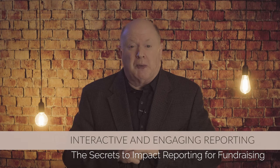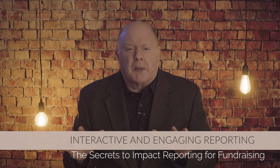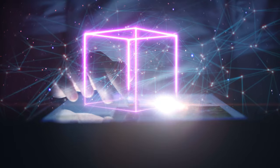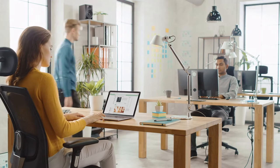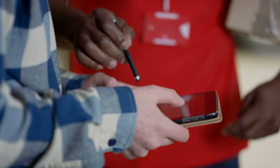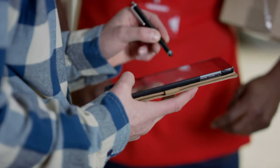Strategy number three: interactive and engaging reporting. Gone are the days of static, one-dimensional reports. Embrace technology and innovation to make your impact visceral. Think interactive websites, video testimonials, or virtual tours of projects. Don't be afraid to include AI. Allow donors to explore, understand, and feel the impact of their gifts firsthand.